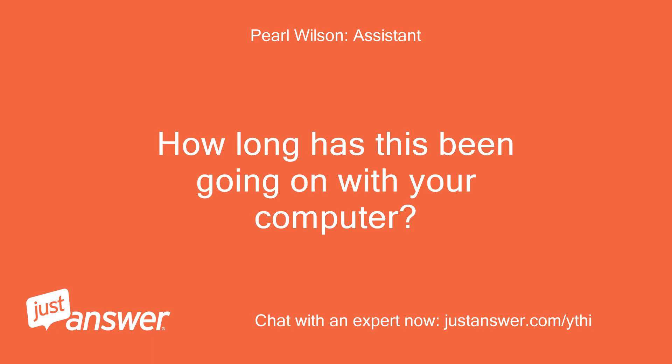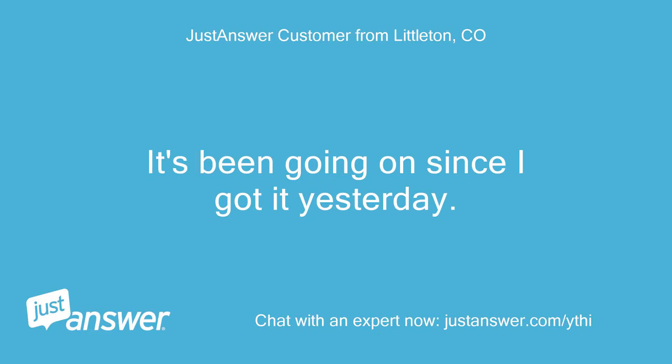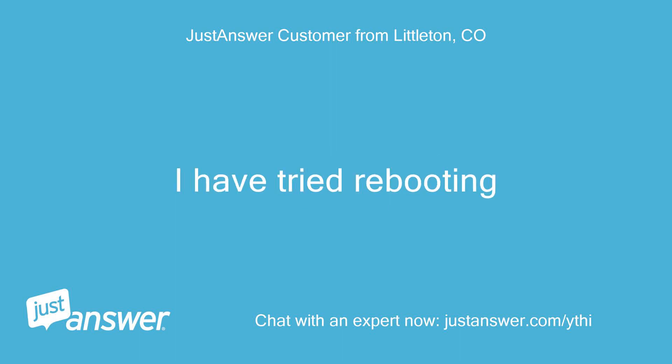How long has this been going on with your device? What have you tried so far? It's been going on since I got it yesterday. I have tried rebooting.